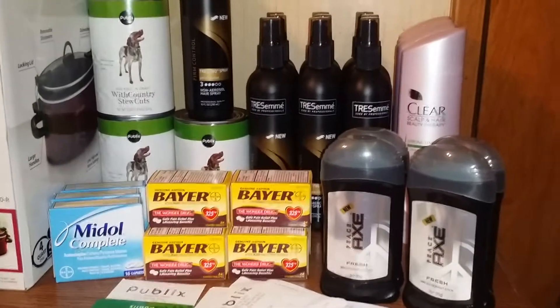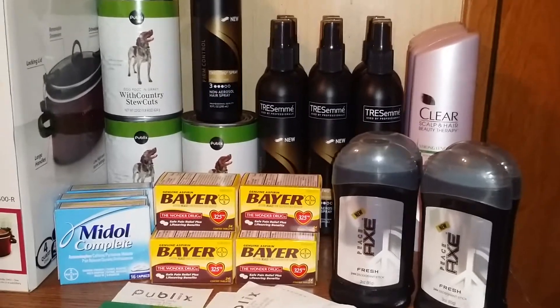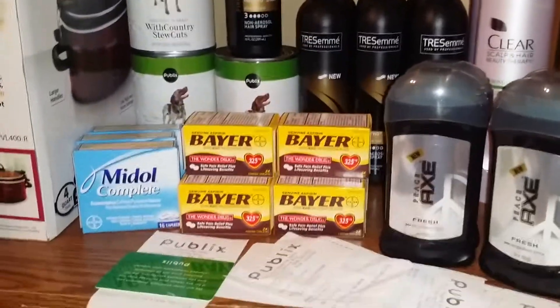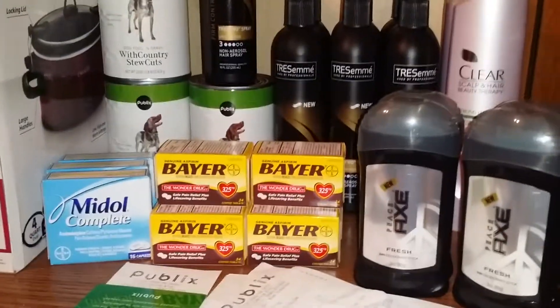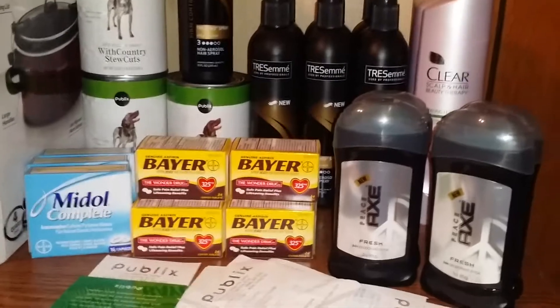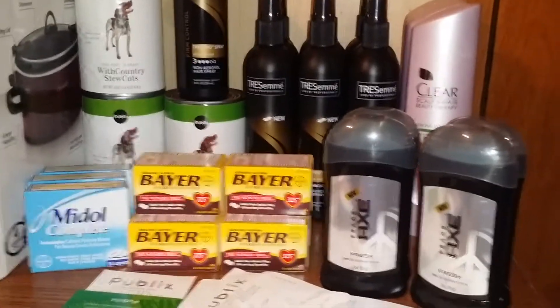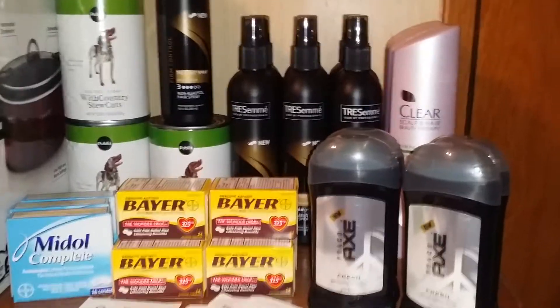Hey guys, this is a video of my Publix coupon hauls from today, January 4th. I went to four different stores today while I was out after work and was able to do a couple deals at each store. A lot of the coupons I used are from today's paper — some out of the SmartSource, some out of the Red Plum.